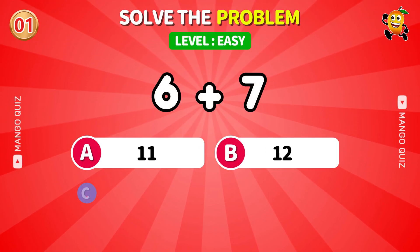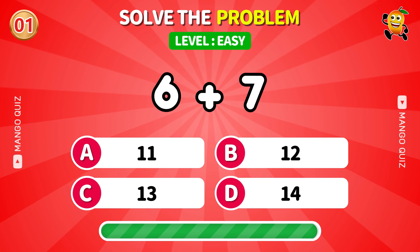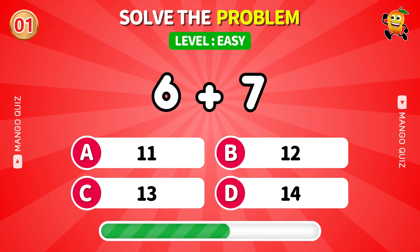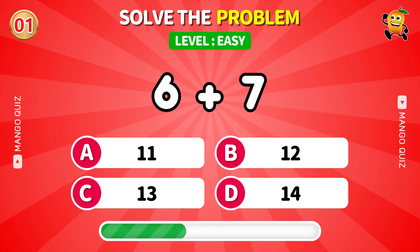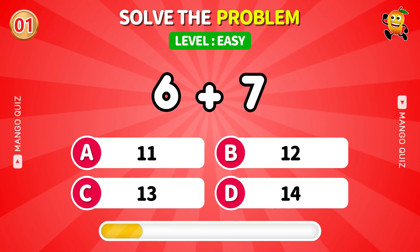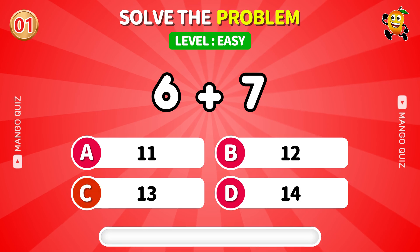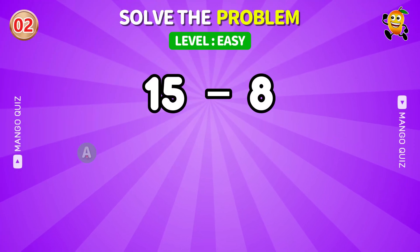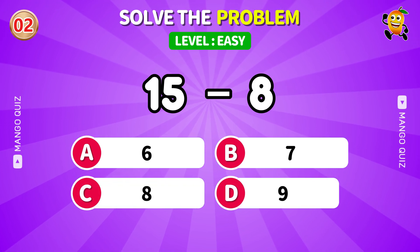Here is the first one. A simple addition, or is your brain still warming up? Don't overthink it. Trust your instincts.